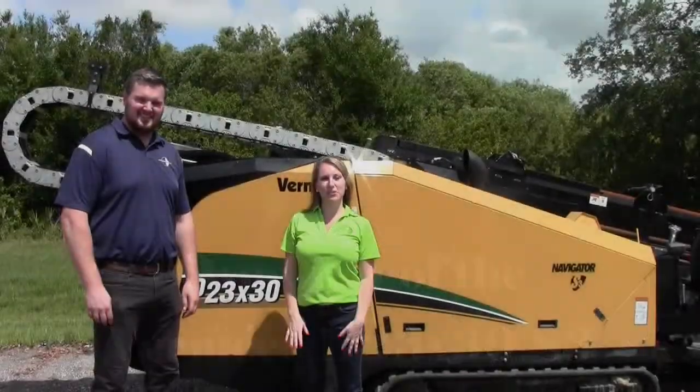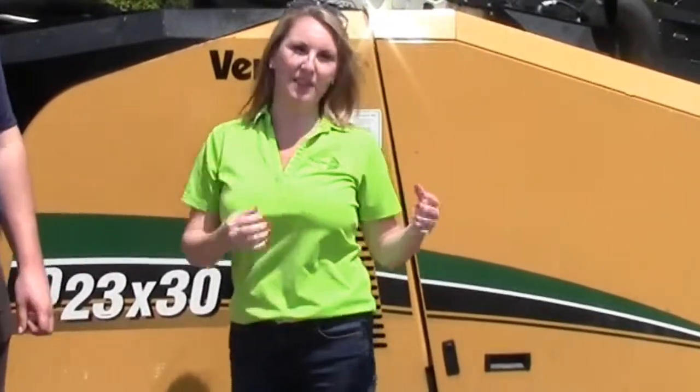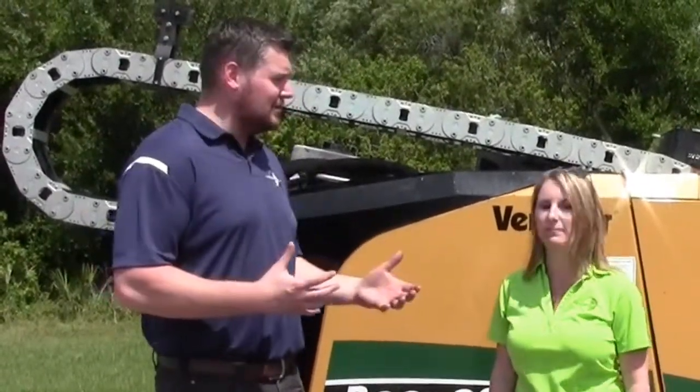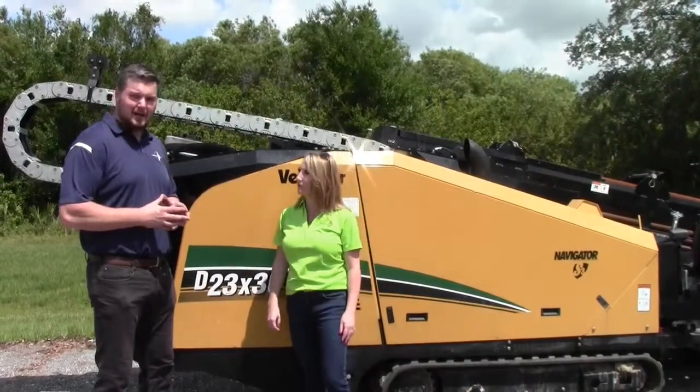Hi everyone, I'm Rene Martin with HGD Broker. And I'm Lee Schroeder with HGD Broker. We're here today to talk about the D2330. This is actually my pick for the best-selling drill this summer. I could talk about this machine all day long because there are so many great features. This is really a Swiss Army knife for our contractors, and it's what we're getting the most calls about today. So we thought we'd do a video and talk about some of the main things that we really like about this machine.